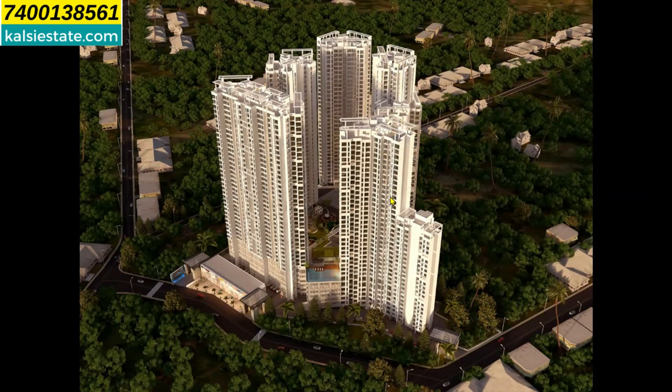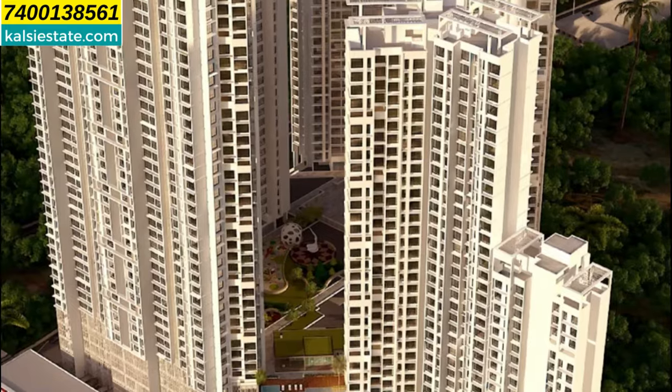Within 15 days both towers were sold out. Now the developer is launching two more towers — Tower C and Tower E. Tower C is ground plus 38 storeys. Tower C has a combination of 2 and 3 BHK flats per floor. This time the developer is only launching 2 and 3 BHK configurations.